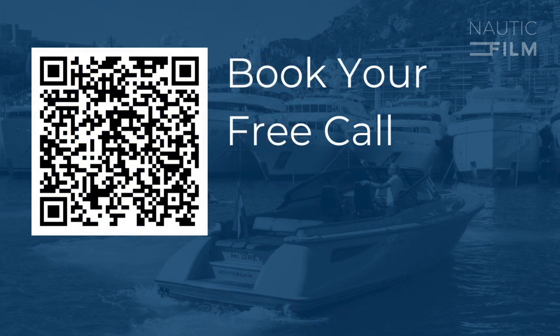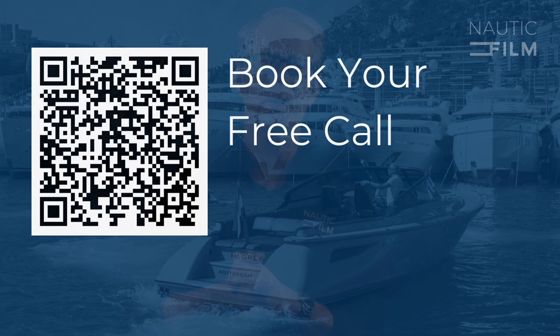And as always, consider scheduling a call with me if you are looking for help with your video project. Thank you very much for your interest. See you next time.